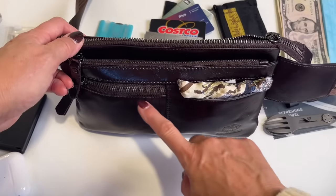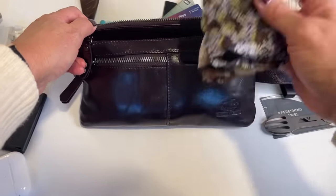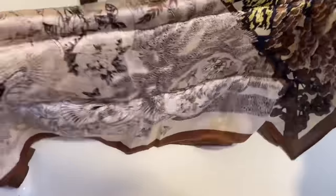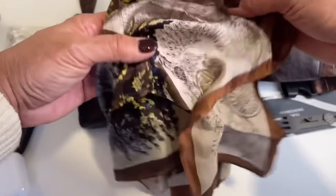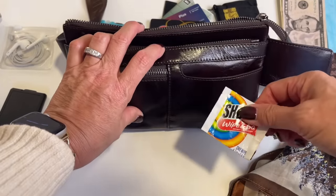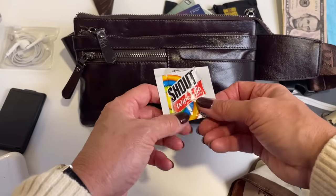Moving to the front of the bag, I always carry a silk scarf — they're so thin and so versatile: I can tie my hair up, dress up an outfit, or use it in many ways. Inside this little front pocket I always have a Shout wipe, just in case there's turbulence and something spills on me.